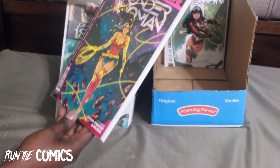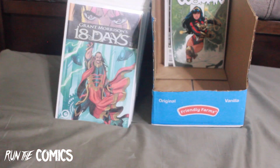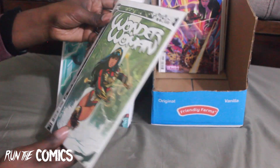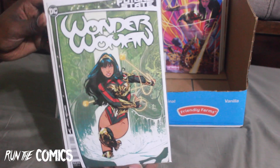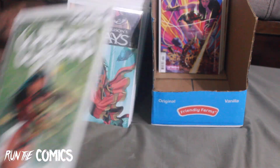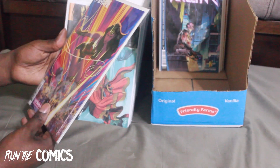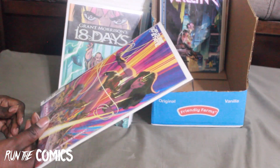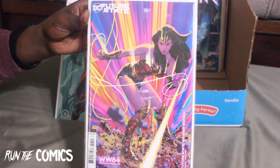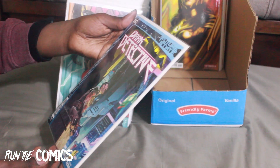We have the Future State Immortal Wonder Woman #1, and the new Wonder Woman #1 for Future State — already becoming a big star, everybody's looking forward to where that character's going. And Future State Wonder Woman #1 — this is the Adam Hughes variant. We also have Future State: Dark Detective #1 with Bruce Wayne.